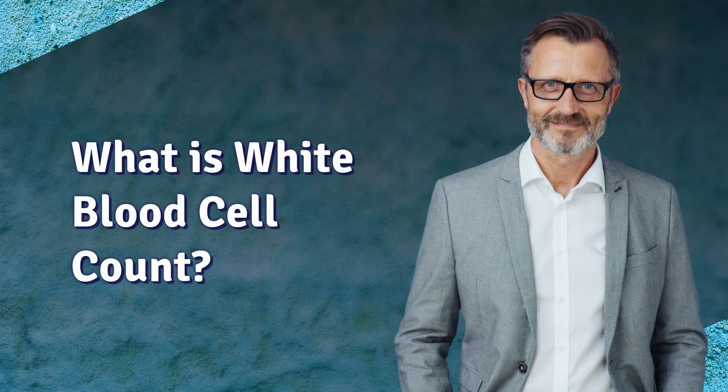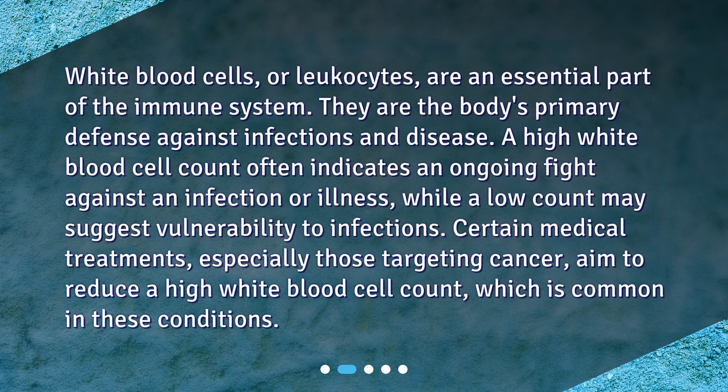What is white blood cell count? White blood cells, or leukocytes, are an essential part of the immune system. They are the body's primary defense against infections and disease. A high white blood cell count often indicates an ongoing fight against an infection or illness, while a low count may suggest vulnerability to infections.